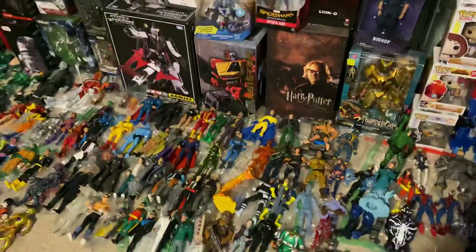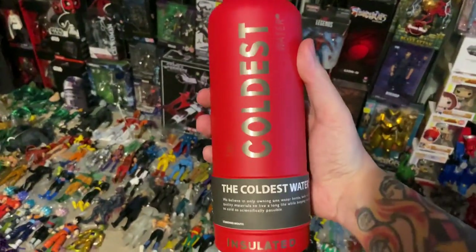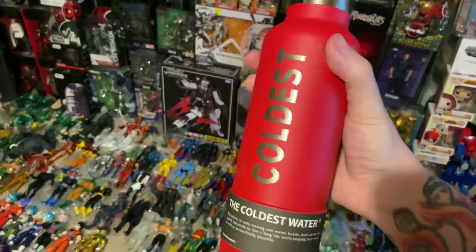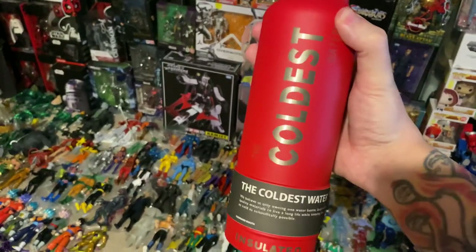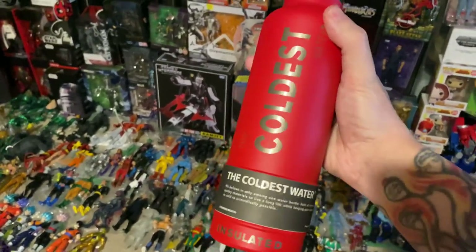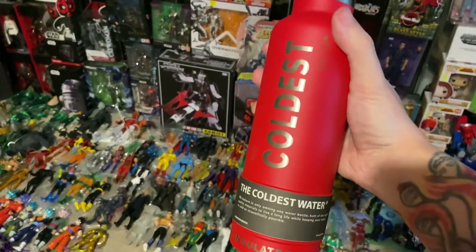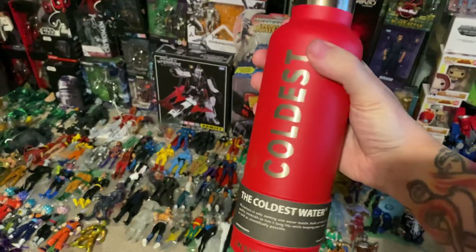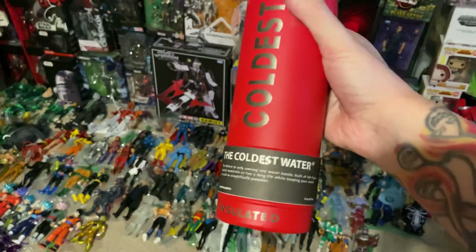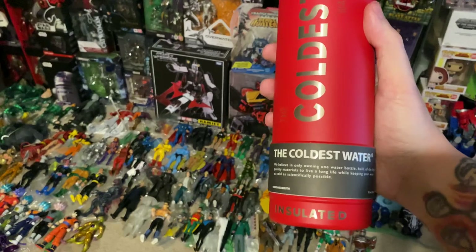Before we get into what I have for sale — speaking of how hot it is — this video is sponsored by the Coldest Water bottle. This water bottle is amazing. I can put ice in this thing and the next day the ice hasn't melted. It keeps your water cool for over 36 hours, has insulation, rubber grip, and a nice metal lid.